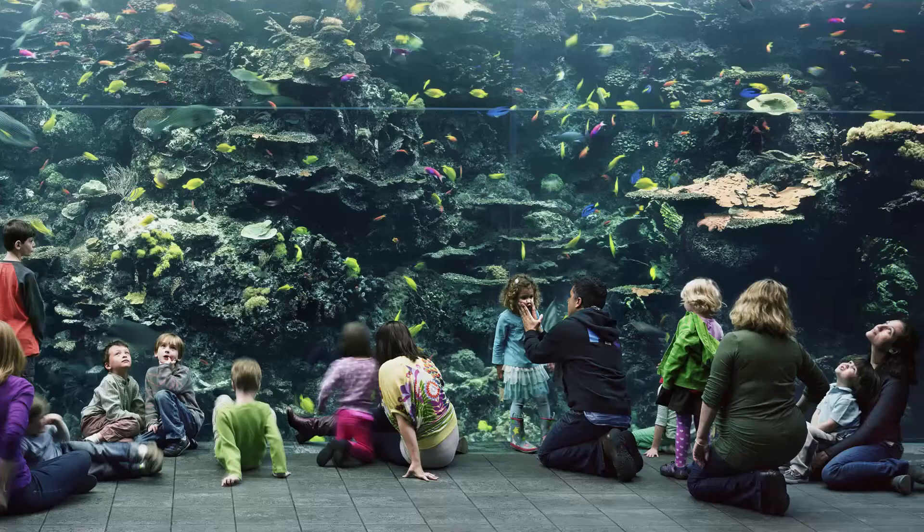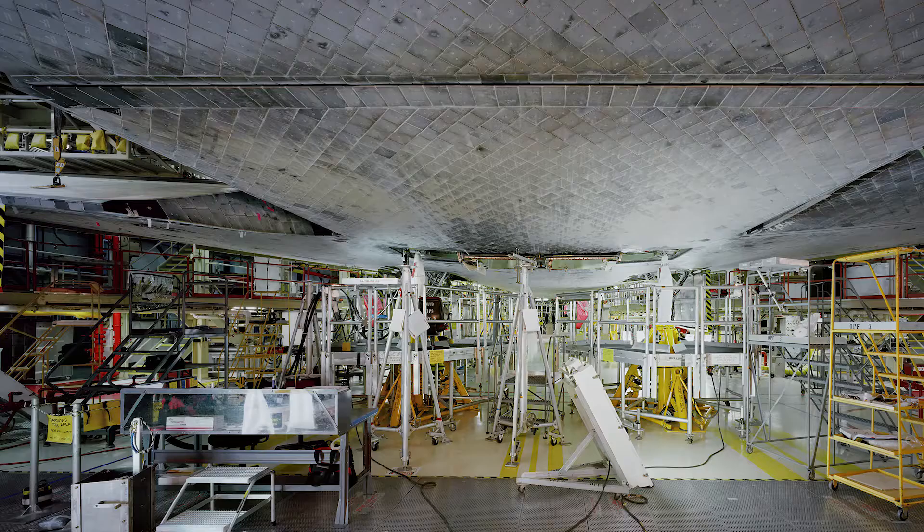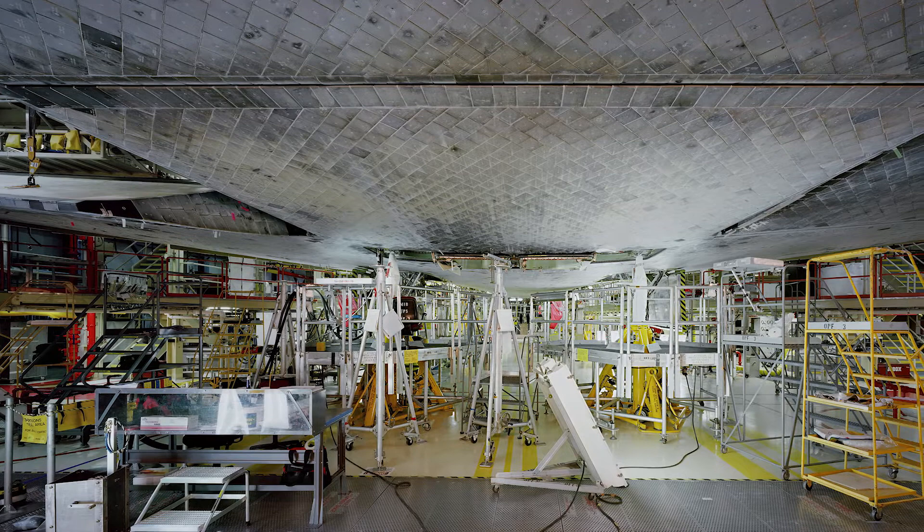He really strives to create these environments that envelop the viewer. To see not just one of these works but 35 of these works grouped together is such a unique and powerful thing.